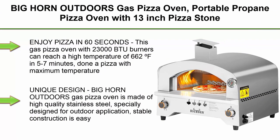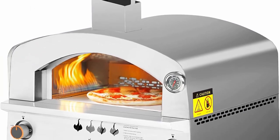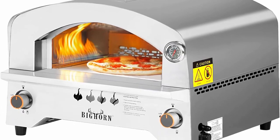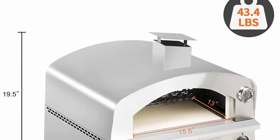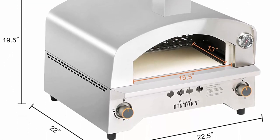Top 6. Bighorn Outdoors Gas Pizza Oven — portable propane pizza oven with 13-inch pizza stone, stainless steel pizza maker for outdoor cooking. Enjoy pizza in 60 seconds. This gas pizza oven with 23,000 BTU burners can reach a high temperature of 662°F in 5–7 minutes, then cook a pizza at a maximum temperature of 1180°F in 60 seconds. The arc-shaped furnace chamber design can save and circulate heat energy to the maximum.